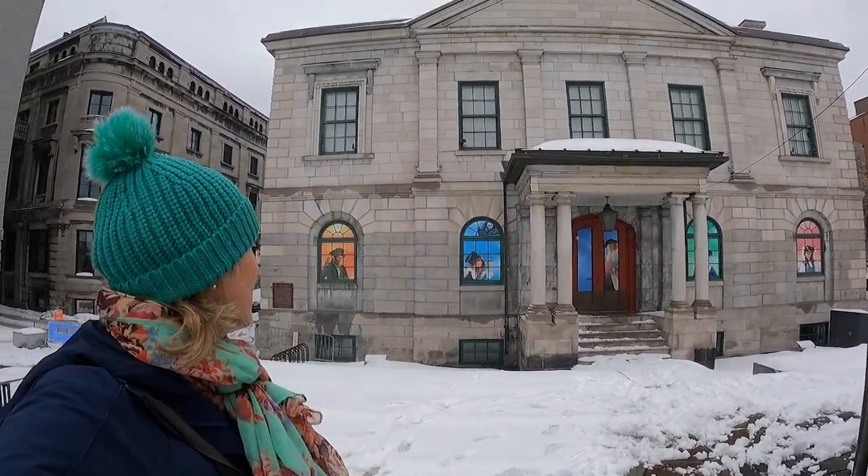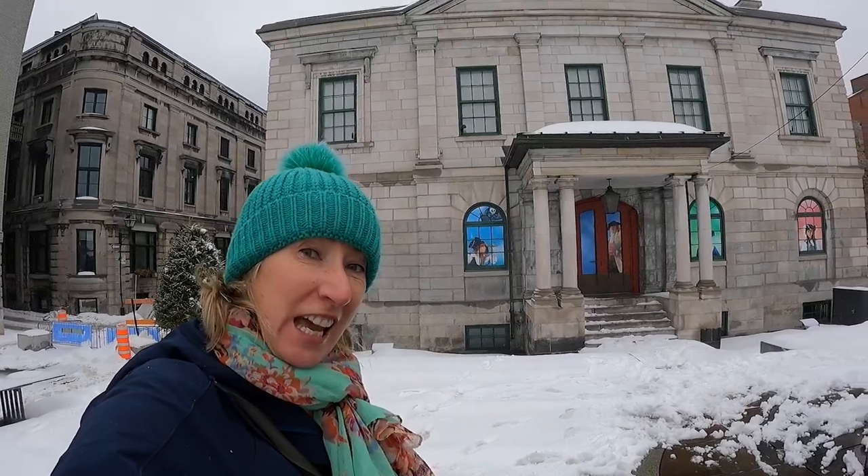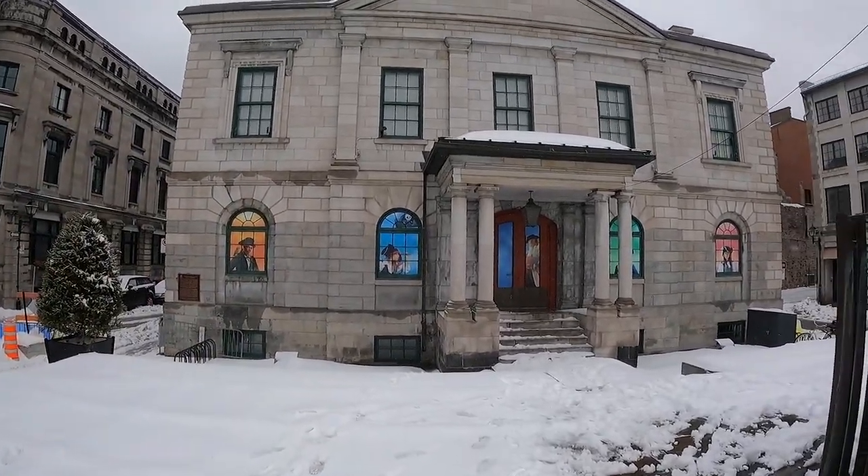And behind me is another important building, literally just across from the museum. This is the Old Customs House, which was built on the original marketplace, which helped Montreal to be a real trading centre. Doesn't look like there's a lot going on there today, but it's a lovely building.